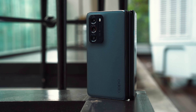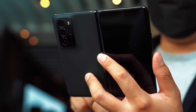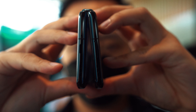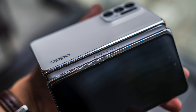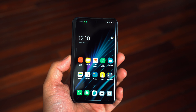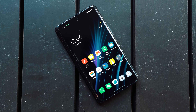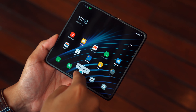This is the Oppo Find N, and it's the company's first public stab at making a folding smartphone. They say that internally they've developed six different generations of folding devices before they finally settled on this one. According to them, the main goal was to have a folding smartphone with a cover screen that is usable — not some weird aspect ratio or really small — something with a proper aspect ratio so normal apps work without glitches, but that also opens up to a bigger, more immersive screen.